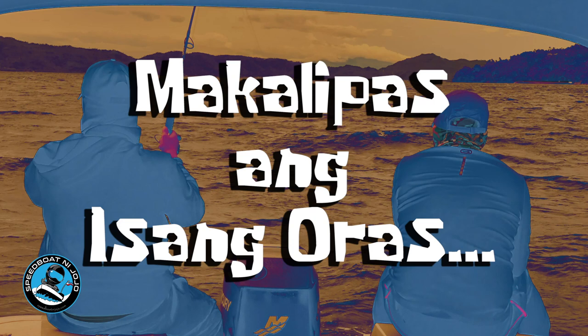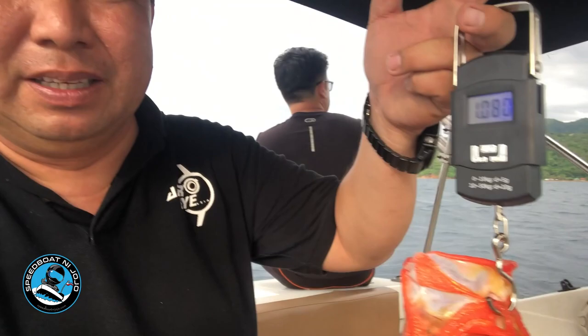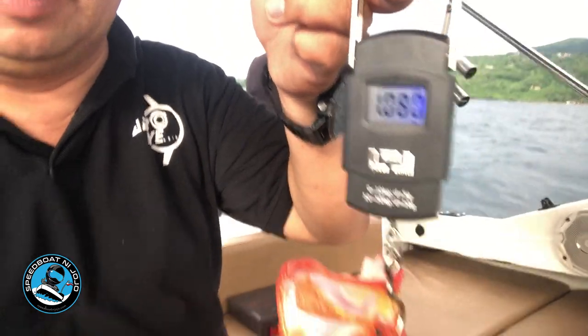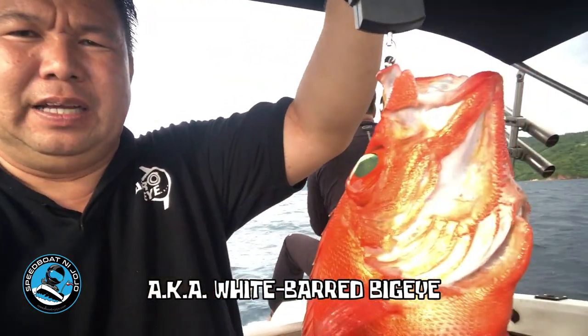After one hour — guess what guys? I caught a Siga! Woo! I weighed it and the reading is 1 kilo — 1.08 kilograms. So first catch of the day: one Siga at 200 meters using the Petmalu jig.